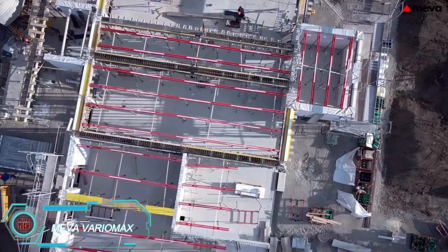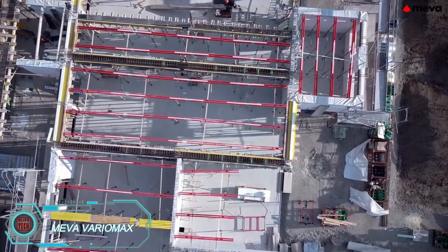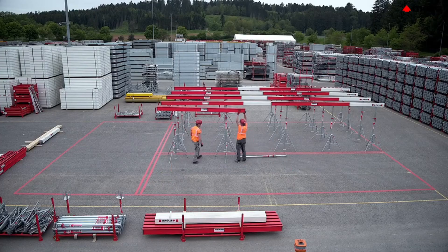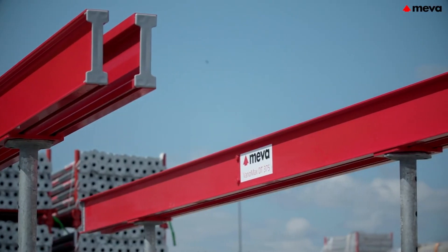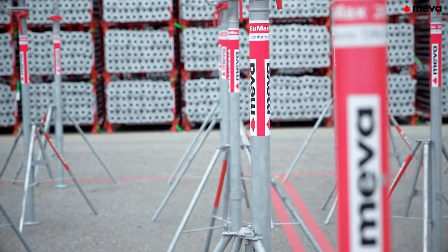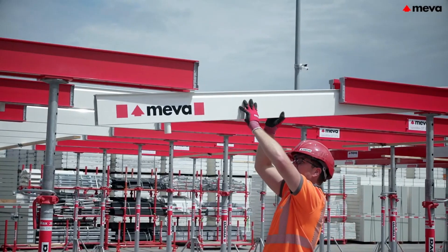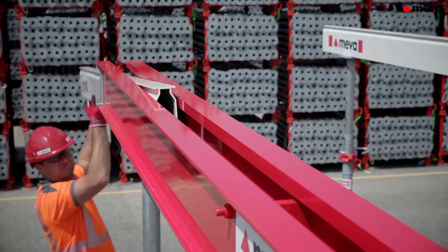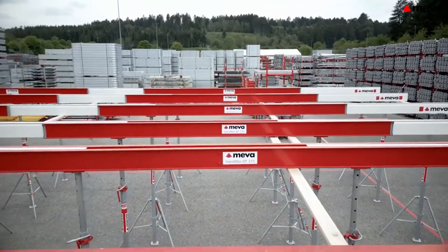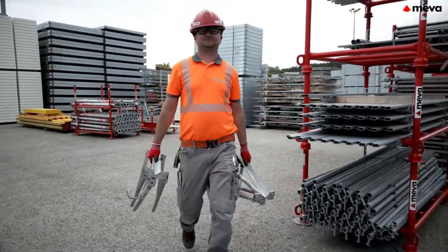VarioMax by Meva is a support system for slab formwork that stands on telescopic legs. Though simple, it's an efficient solution — it uses 50% fewer components than similar systems, reducing labor needs by up to 40% without compromising quality. It's compatible with Meva's EU Max Pro Props, which can hold up to 30 knots. Constructed from lightweight aluminum, VarioMax is easily maneuvered by a team of two, demonstrating how simplicity can achieve impressive results.